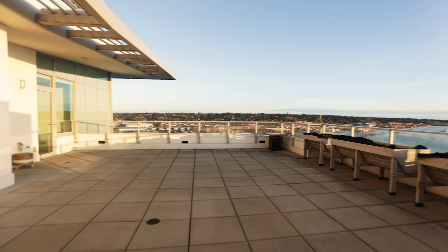And now we're in the third bedroom, which is very special because it gives you access to your over 800 square foot terrace.